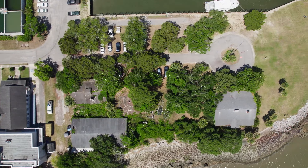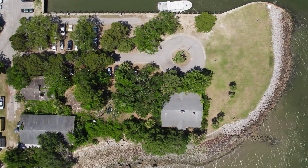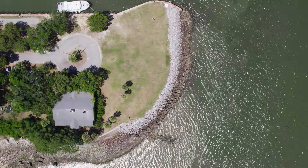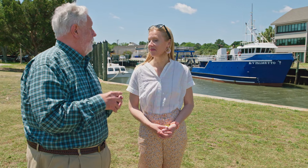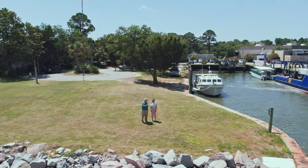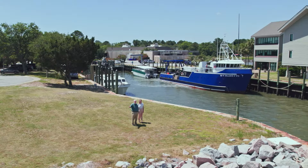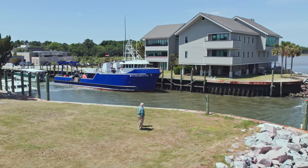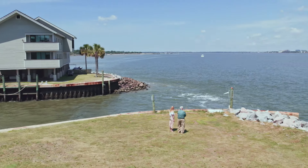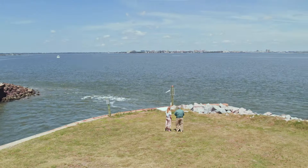I'm heading over to meet historian Doug Bostic to learn more about the Siege of Charleston at Fort Johnson, located on the northeast point of James Island. In 1775, Charles Coatsworth Pinckney, Bernard Elliott, and Francis Marion attacked the fort with little resistance. They raised the new South Carolina flag over an area that was previously controlled by the crown. You can easily see why Fort Johnson was first built here in 1708 — it commands the entire inner harbor and protects the city of Charleston.